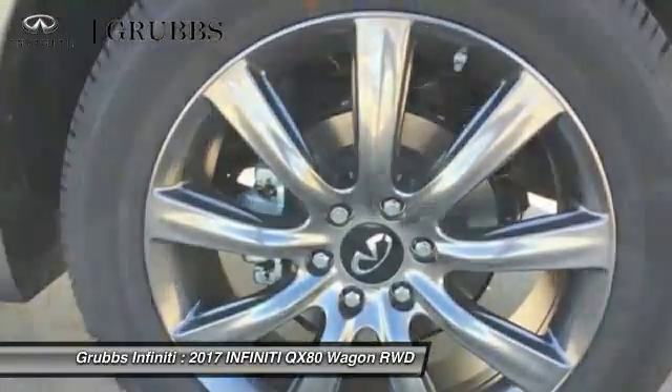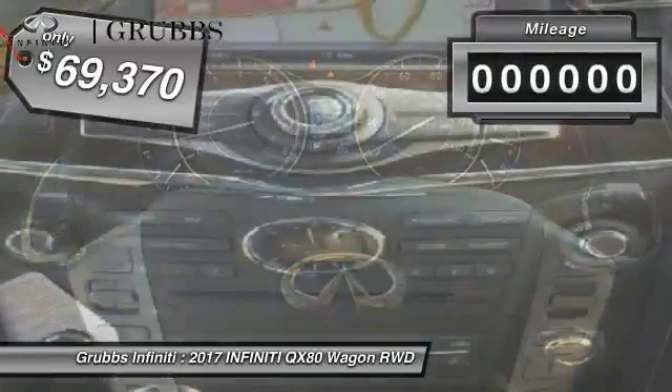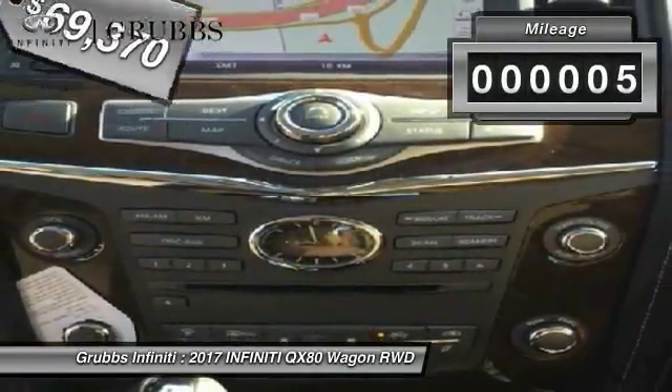The QX80 is the most fuel-efficient of its kind and is priced below $70,000. This vehicle has less than 100 miles.